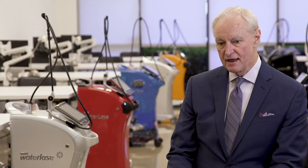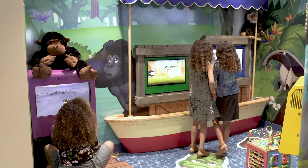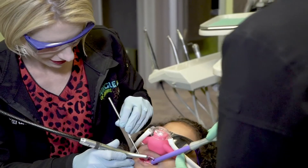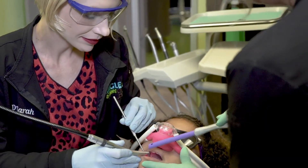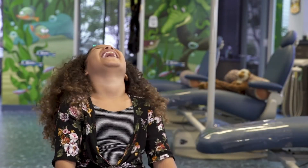I believe that every periodontist will eventually have an Express in their operatory. Pediatric dentists benefit from being able to treat deciduous baby teeth — most Class 3, Class 4, and Class 5 procedures with no local anesthesia — which is a huge boon. When you look at pediatric dentistry, it's not necessarily the kids; it's the parents who have to deal with the anxiety of dentistry. We're going to take kids and make them fantastic dental patients with Express.